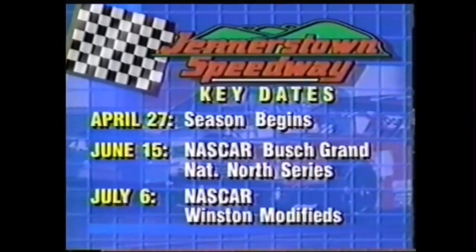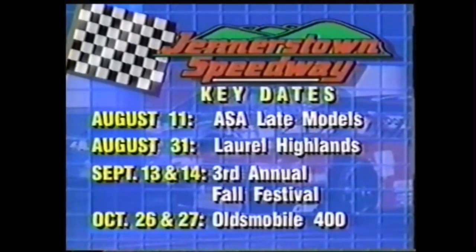June 15th: NASCAR Busch Grand National North Series. July 6th: the NASCAR Winston Modifieds. August 11th: ASA Late Models — also August 31st, the 24th Annual Laurel Highlands. September 13th and 14th: the 3rd Annual Fall Festival. October 26th and 27th: the Oldsmobile 400 for the ASA Late Models. So that sets you up for what's coming up here at Jennerstown over the next few months — a lot of interesting things.